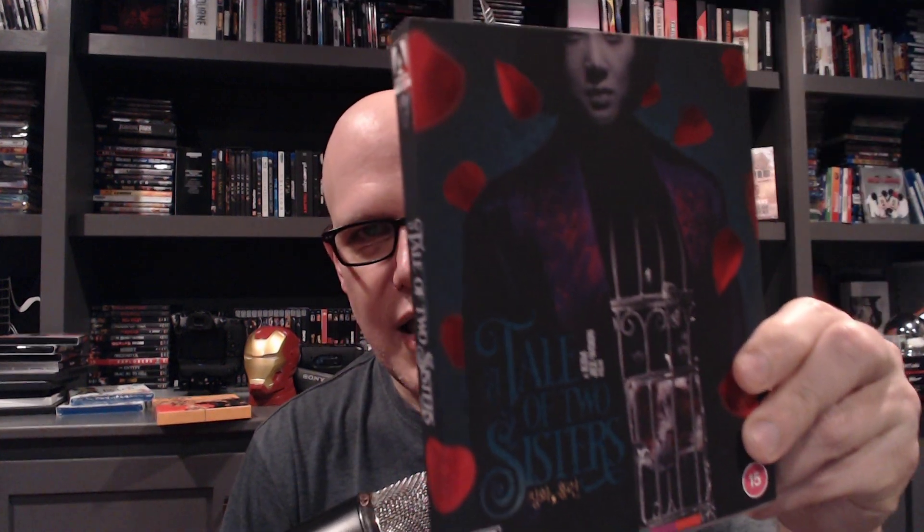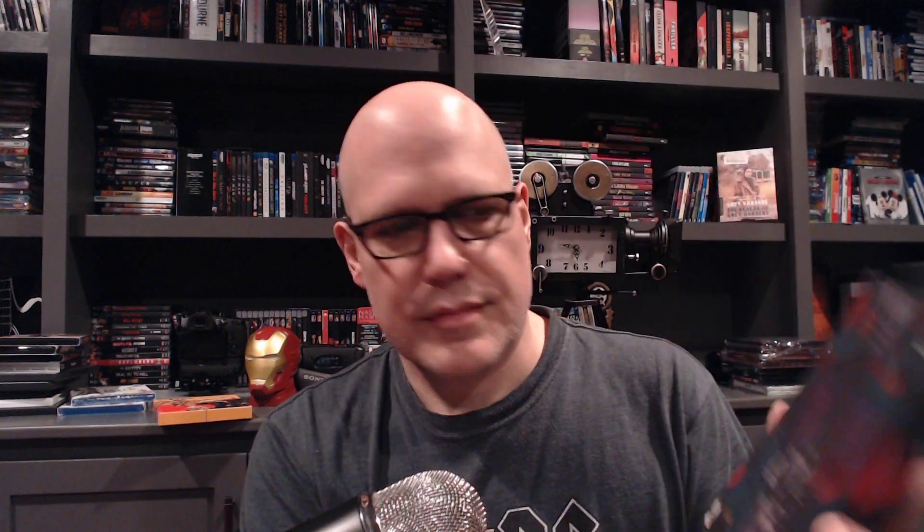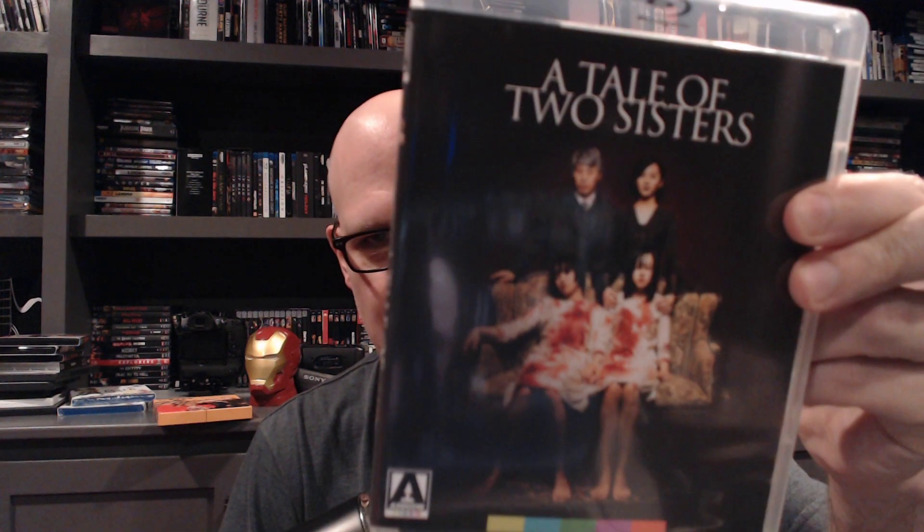A Tale of Two Sisters — I had this on DVD many years ago and was so happy to see Imprint finally put it out on Blu-ray. I heard it might be coming in 4K, and if so I'll upgrade because I love this movie so much. Look at this beautiful slipcover with spot UV blood detailing — it's gorgeous. This is the original artwork. It's a very good, creepy ghost story kind of movie. It's an all-region release, though flipping it would be difficult.